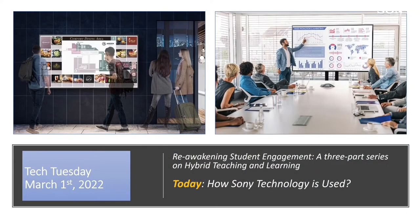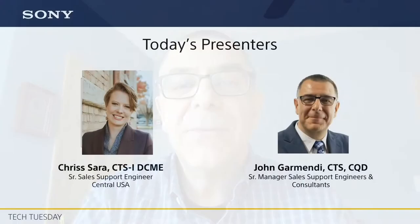Today's webinar, the second in a three-part series entitled Reawakening Student Engagement, will take a look at current technology trends in education and explore hybrid and online learning solutions that make lessons more engaging and enable better student outcomes. There'll be an opportunity for Q&A via the in-event question panel, and we'll post links in the chat. Joining me today is Chrissy Serra, Senior Sales Support Engineer for Sony's Central Zone.